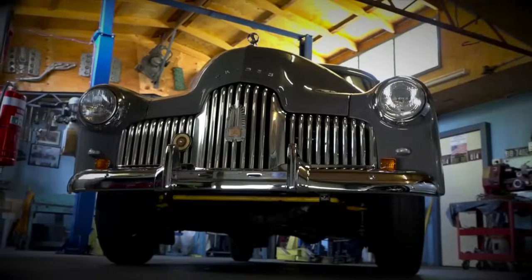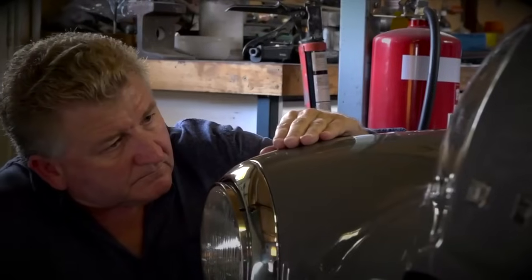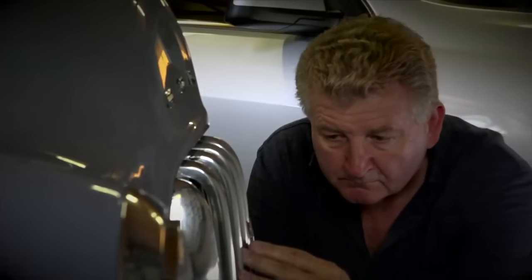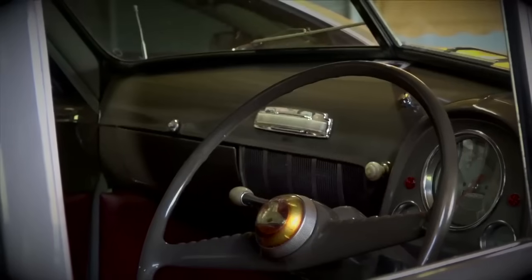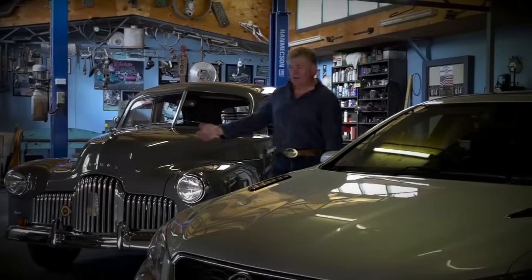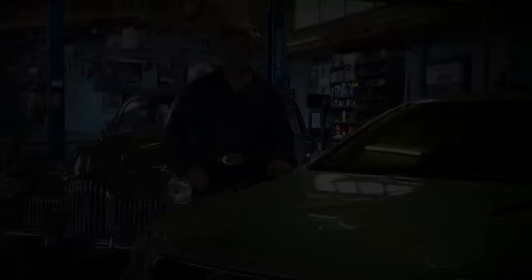When it comes to cars, there are some brands that will remain with us forever, no matter what. The Holden was always Australia's own car, held high in the hearts of many — those lines, that chrome, the stories around them and the people that owned them. From the classic through to the final, you can still trust in genuine Holden and AC Delco parts, available through the Holden Certified Service Network.